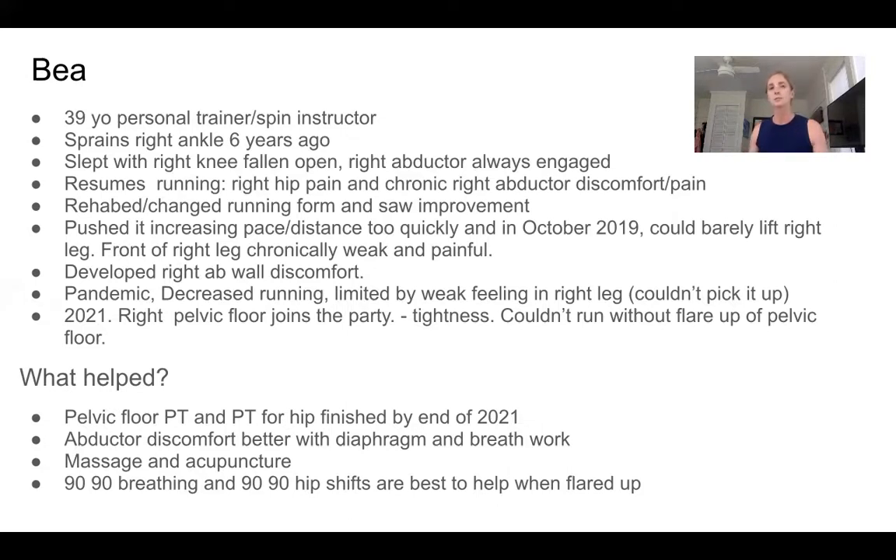The pandemic hit, she didn't run as much, and she felt limited by the weak feeling in her leg. In 2021, the right pelvic floor started kicking in with some tightness going on there — you can start to see how these things are connecting. She couldn't run again because it would just flare up her pelvic floor. But she took it upon herself to figure it all out, did some pelvic floor PT, did some traditional PT for the hip, and was really doing well. She got that abductor discomfort feeling better with some diaphragmatic breath work, massage, and acupuncture, and found that 90-90 breathing and 90-90 hip shifts were the best way to get out of pain.